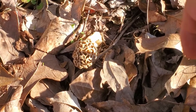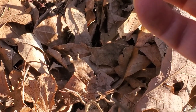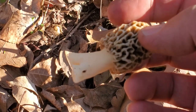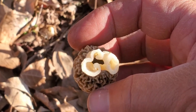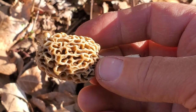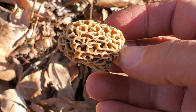Now there are some things called the false morel that look a lot like this, and they're usually a lot bigger. The way you can tell if you've got a true morel is when you open it up and cut it — it's hollow all the way through. If you cut something open that looks like this and it's solid, don't eat it because it's poisonous.